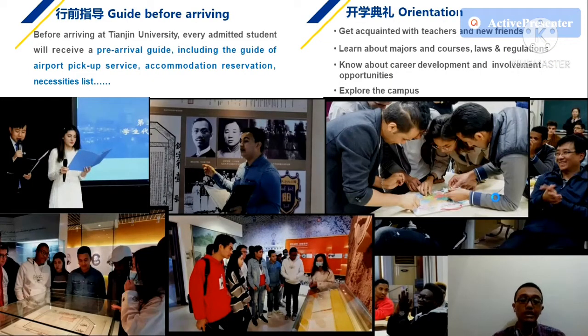Tianjin University sends every admitted student a pre-arrival guide, including airport pickup service information, accommodation reservation details, and a necessities list. So you know exactly what you need before you come, and you don't have to be confused about what to prepare as an international student.